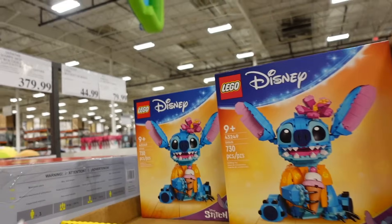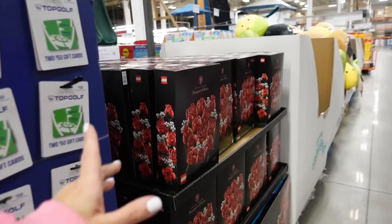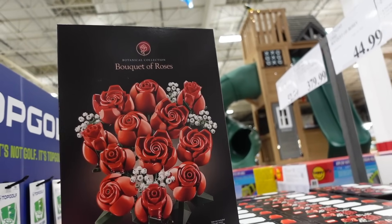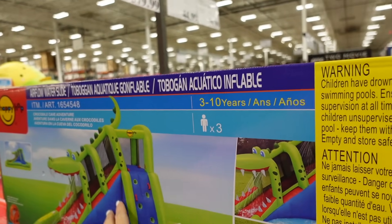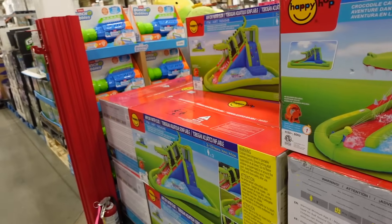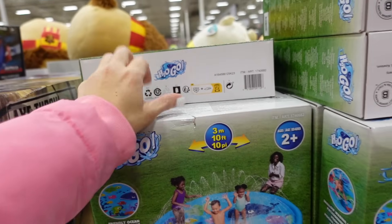Also lots of new 3D Lego sets — the Stitch one is $52.99 with ice cream, and the bouquet of roses is $44.99 with 822 pieces. Water slide — the alligator one is $379.99. I bought one of these for my daughter last year, probably the best money I spent. The splash pad is $19.99 and looks so cute.